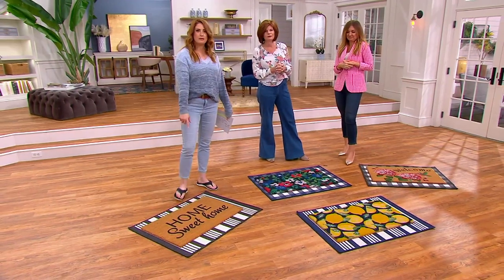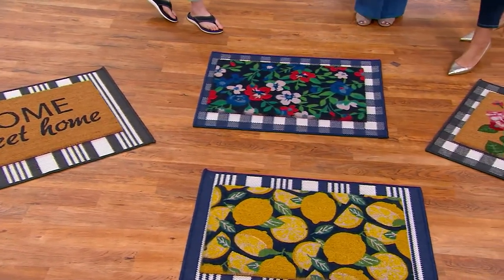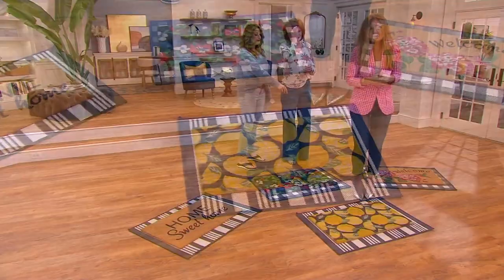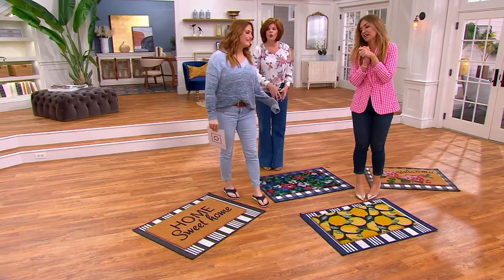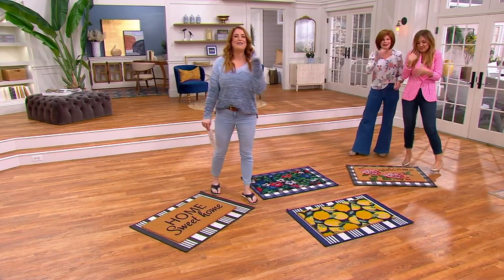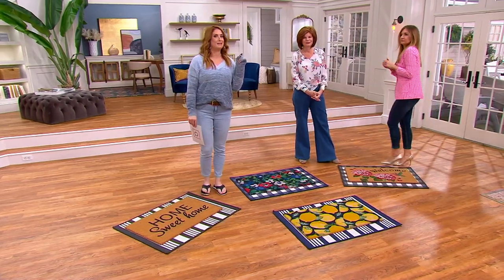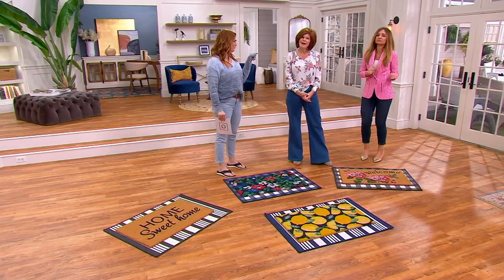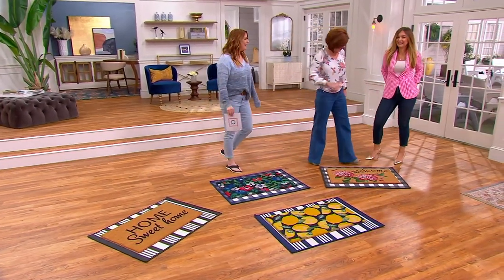Your choices are: Home Sweet Home comes on the black and white stripey. You can do the blue floral, which comes on the navy blue buffalo check. Here's your welcome with a little hummingbird — if you love hummingbirds, that's a great one, with hydrangeas and peonies. And the lemon is the other favorite. This price goes away at the end of the show and it comes home on an easy pay of $8. Get it now — it is H419763. She's coming back with another one. She's the OTO girl today!